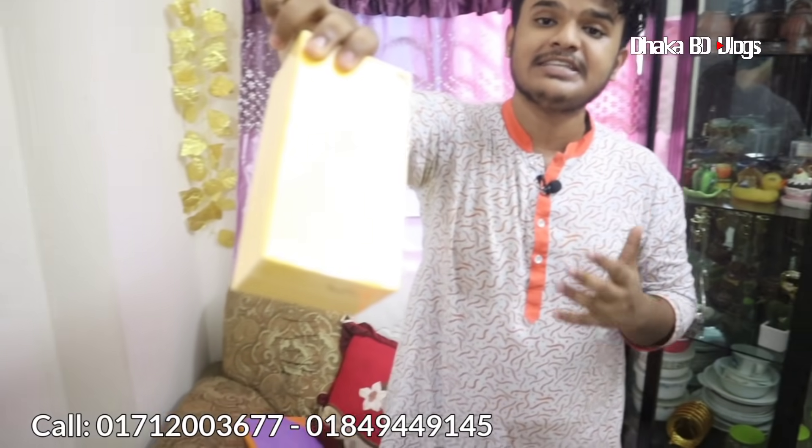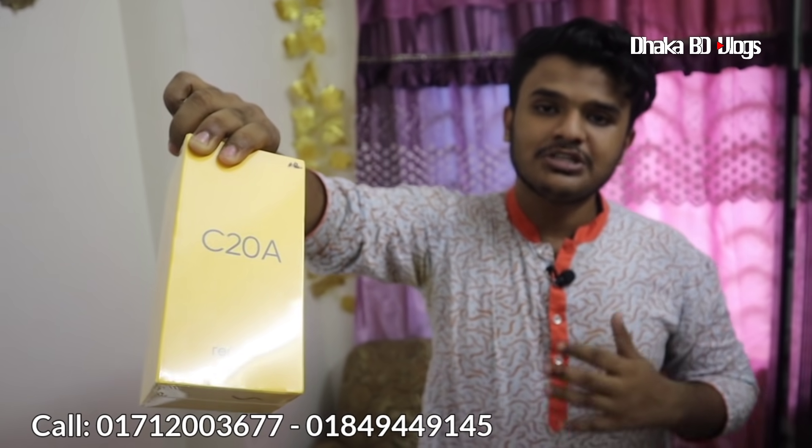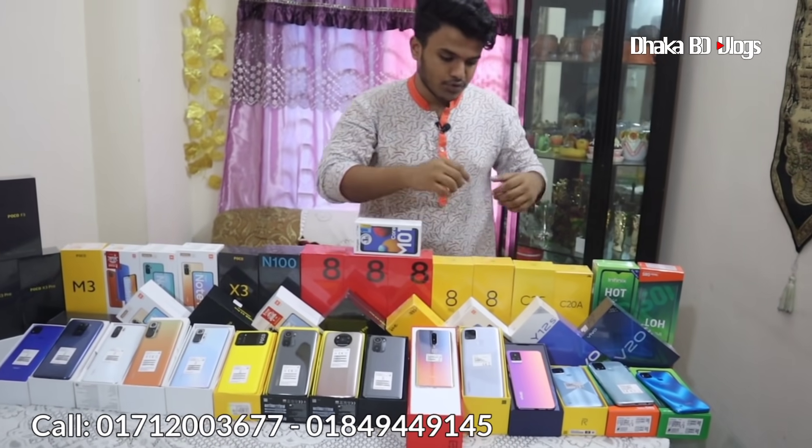The realme C11 and the realme C20A are available. The C20A comes with 2GB RAM and 32GB storage, with a 5000mAh battery and G35 processor. The realme C20A is a great product.